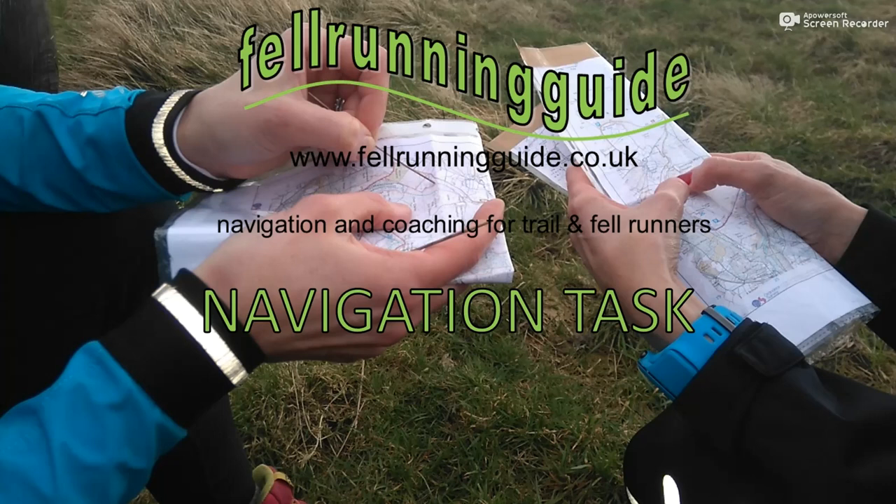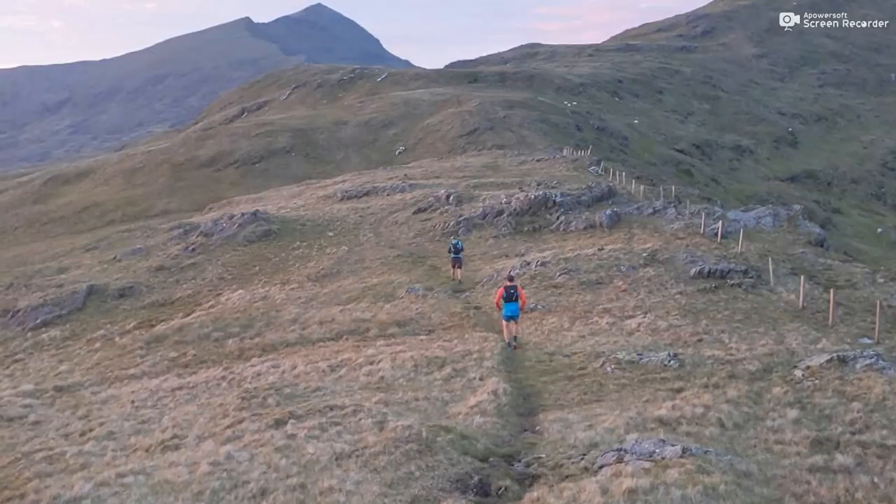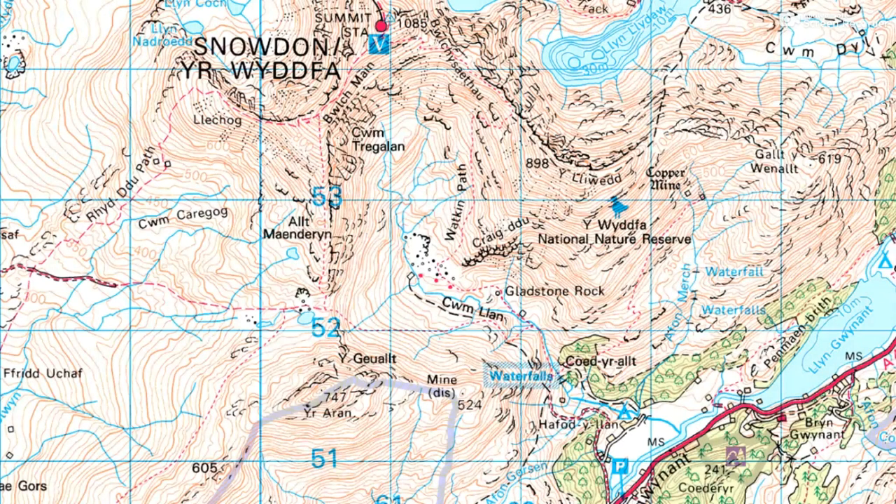Hi, this is Dave from Felrunning Guide. Welcome to this week's navigation task. We're in Snowdonia again this week. I want you to work out where this photo was taken from — so where on the map are we? I'm using the Ordnance Survey 1:50,000 map for this task, so we're somewhere on there. Let's look at the photo.